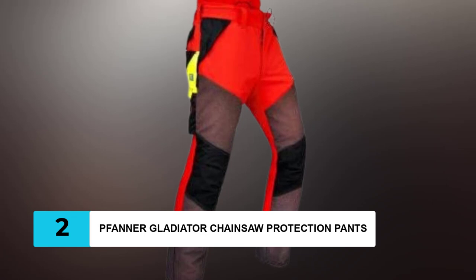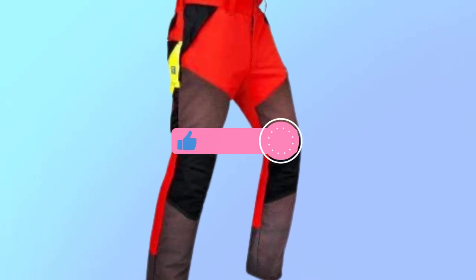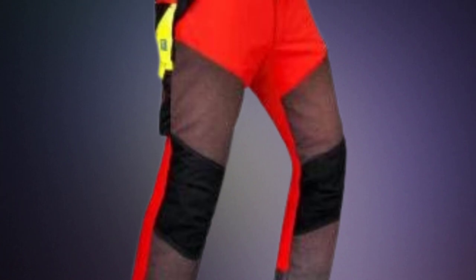At Number 2: Fanner Gladiator Chainsaw Pro Action Pants. Fanner Gladiator offers Class 1 protection, which is enough to stop a blade moving at up to 20 meters per second. However, more powerful chainsaws can easily exceed that. Even while cutting, these pants don't cover your ankles and feel like you're wearing chaps that are two sizes too small.